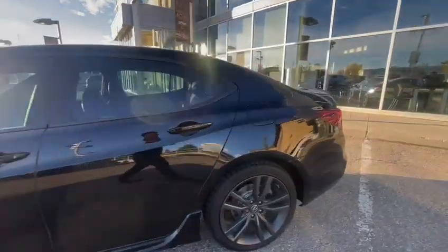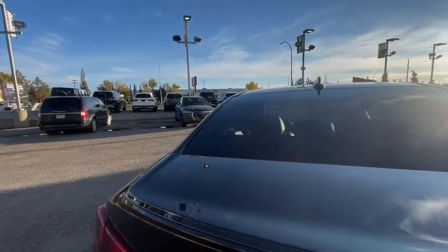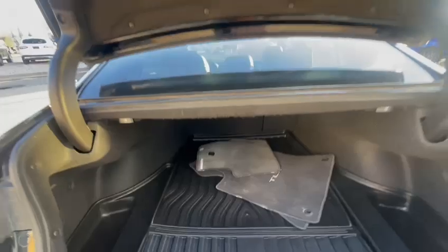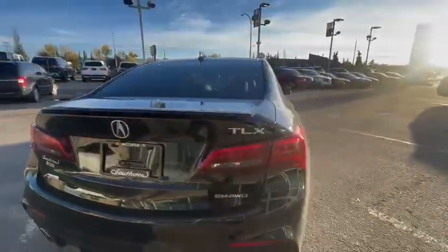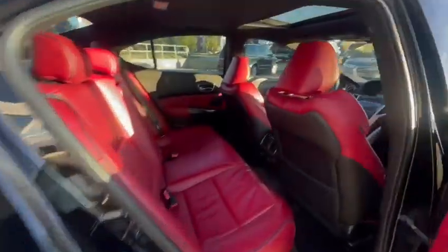Black interior with a beautiful red interior. You got your backup camera. Trunk right here. That beautiful red interior with heated rear seats.